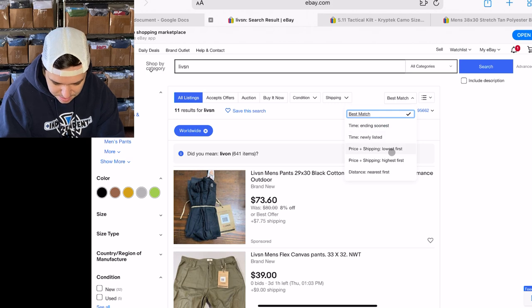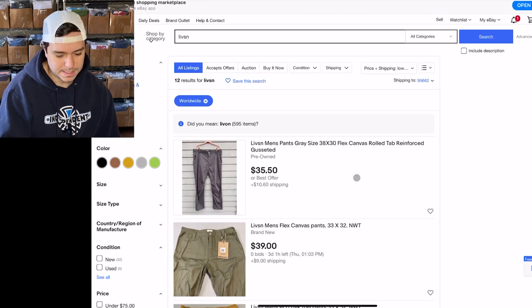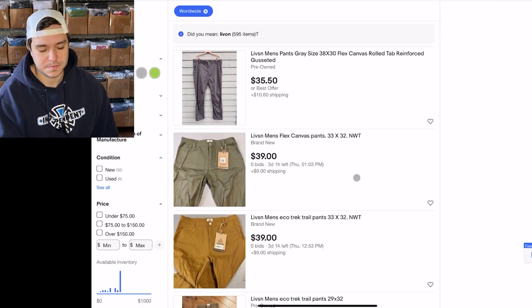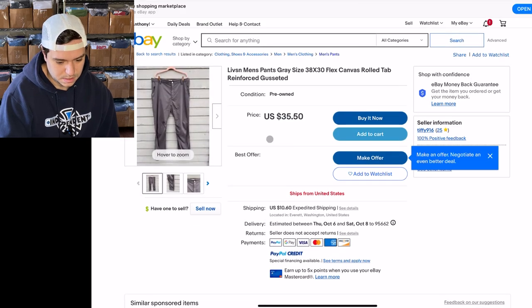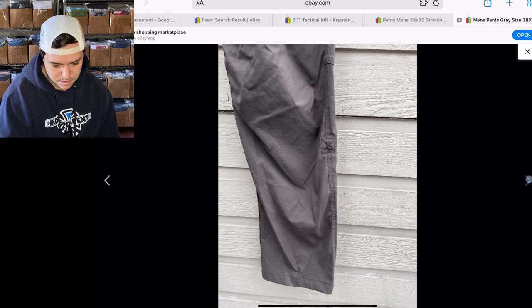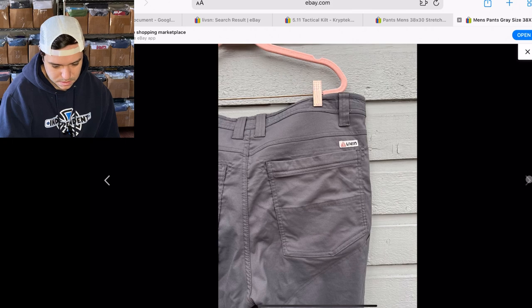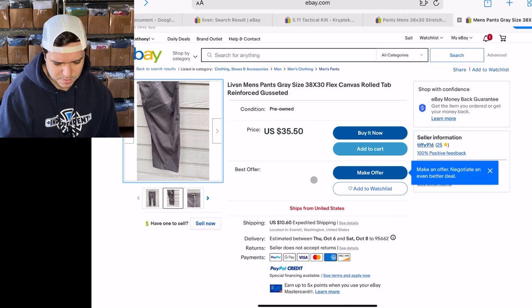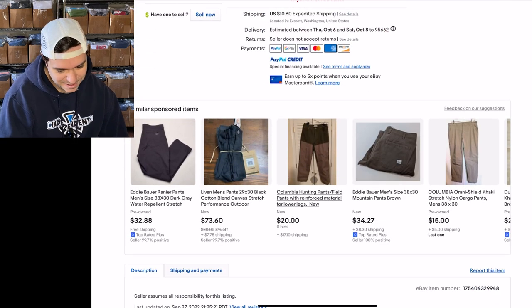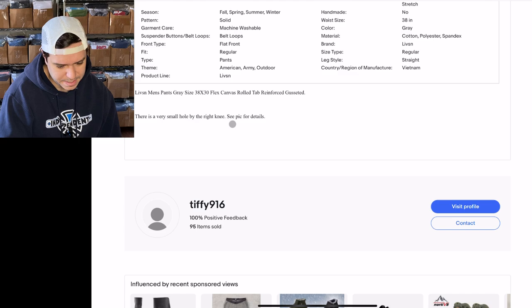One other thing I look for is the lowest price that something is listed for, because if you did want to sell something immediately, all you'd have to do is price it a dollar lower than that. But I'm guessing there's something wrong with the cheap ones — this one says there's a very small hole by the right knee.